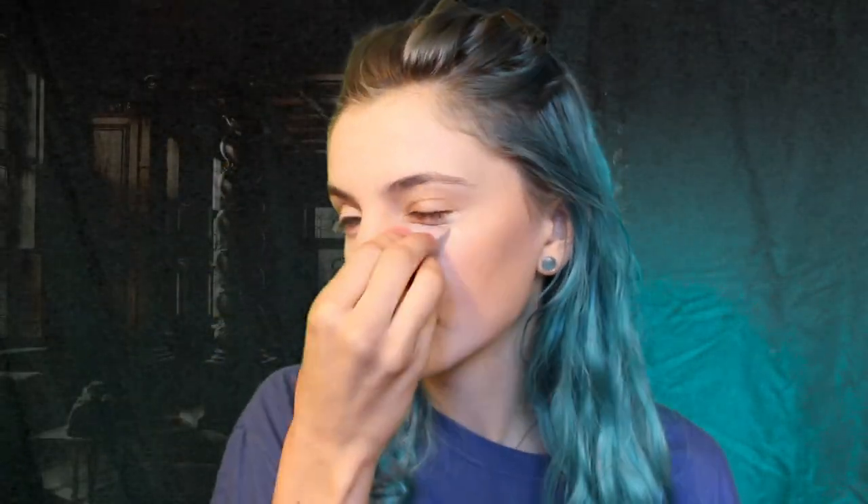Now I'm going to do some blush with the NARS Orgasm Blush. And now I'm gonna try to use my Tarte Shape Tape and just put a little bit on. Now it's time for some powder.